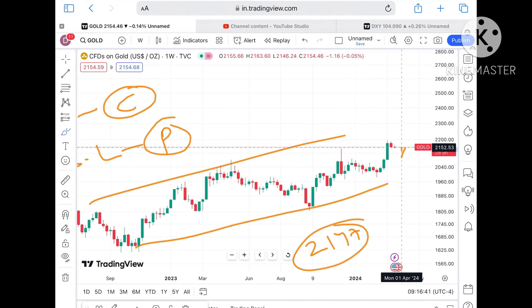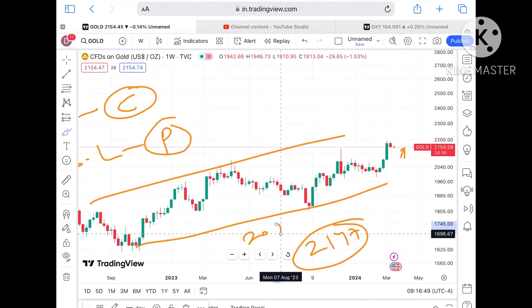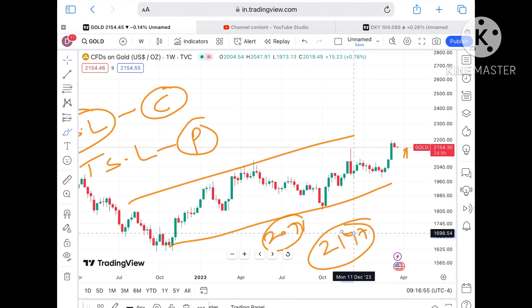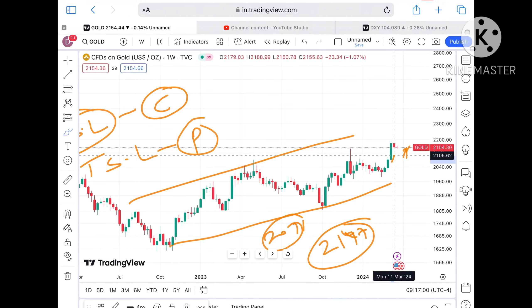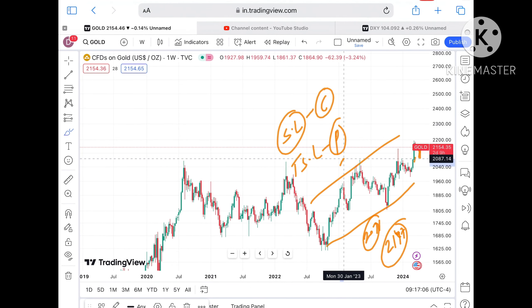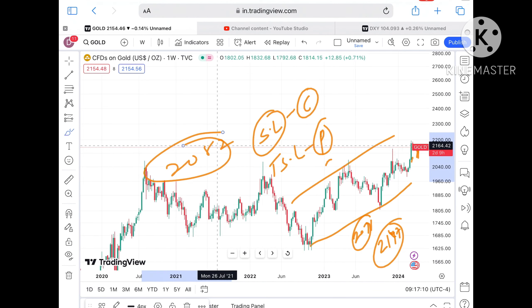Suppose the price didn't sustain — it can come down again towards a level of 2147 dollars. If the price falls below that level, once it starts moving below 2147, the next support comes directly at around 2091. On this weekly chart, as soon as the price starts falling below 2147, chances will be very high of a further downfall, coming towards 2089 and then further towards 2082.